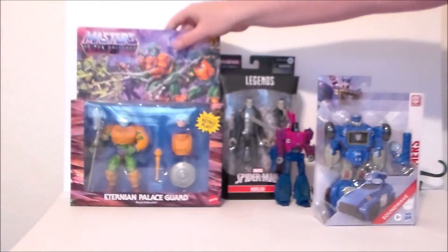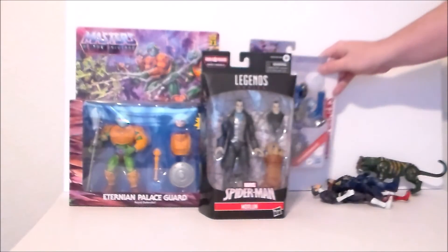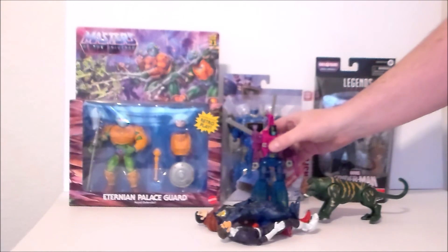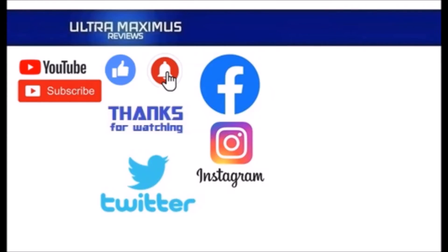What have you guys picked up lately? I would love to know — leave a comment down below or hit me up on Facebook. You can always post pictures of your collections and links to your videos. Follow me on Instagram at Ultra Maximus Reviews or Twitter at Ultra underscore underscore Maximus. As always, look for more videos in the future. Thanks for watching — click on the links to the right, be sure to subscribe, like, and hit that notification bell for new videos. Follow me on all the social medias: Facebook, Instagram, and Twitter — links in the description below.